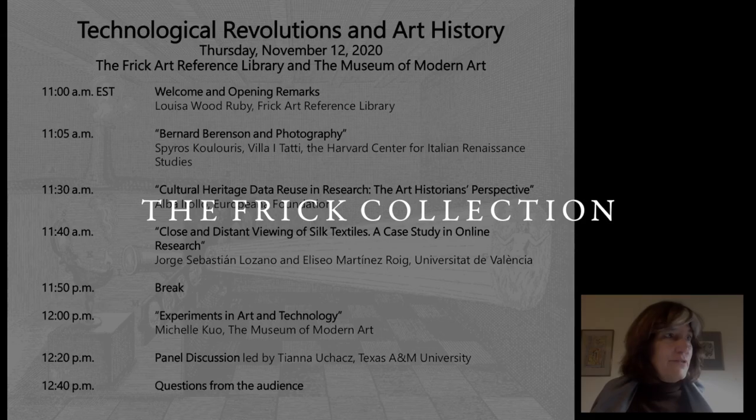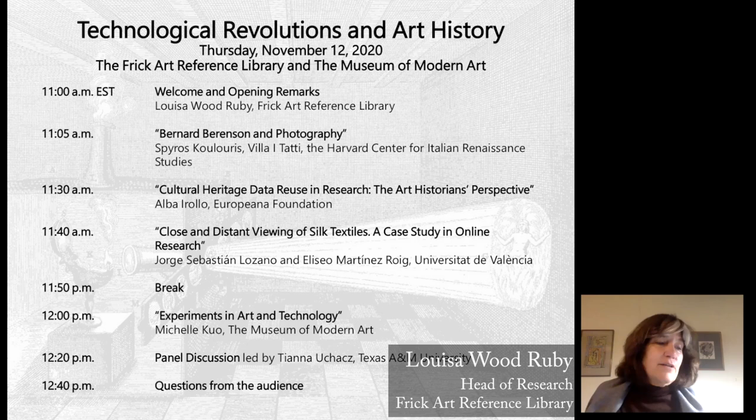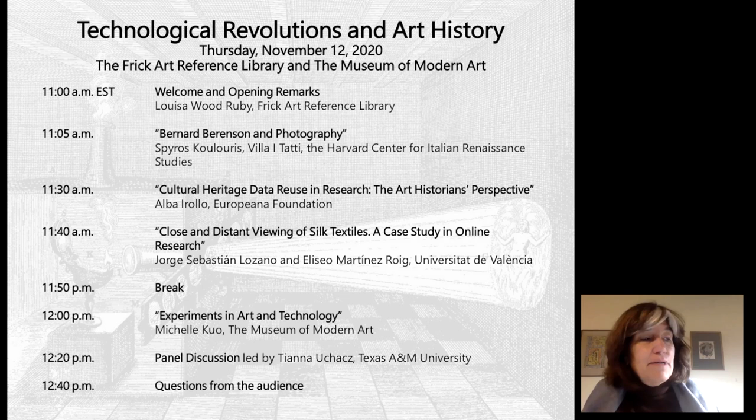Next, it's my pleasure to introduce Dr. Jorge Sebastián and his colleague Alicia Martínez. Dr. Sebastián is Assistant Professor in the Department of Art History at the Universidad de Valencia, where he teaches art history at the graduate and undergraduate level. Mr. Martínez holds an Art M.A. in Cultural Heritage Management from the Universidad de Valencia. Today, they will speak to us on the Silk Now project. Their talk is entitled Close and Distant Viewing of Silk Textiles: A Case Study in Online Research.